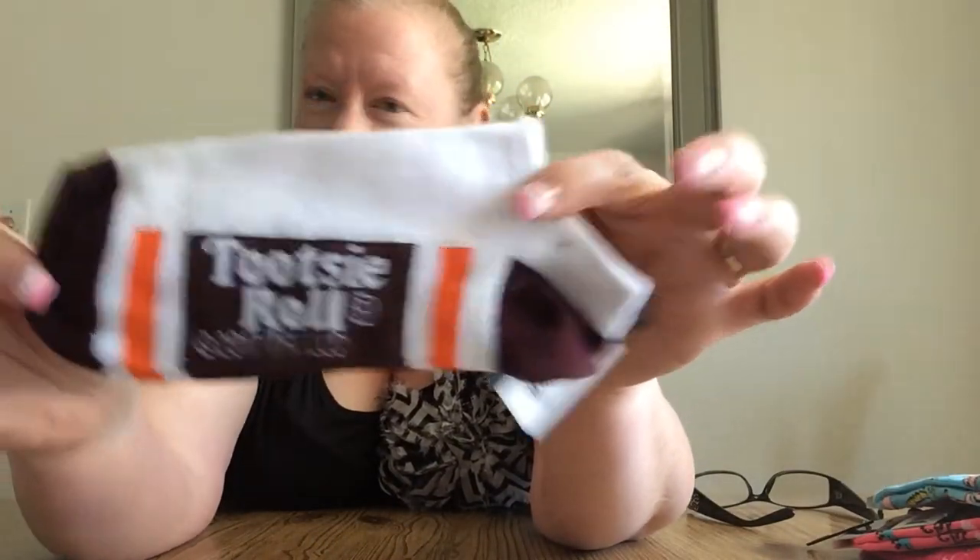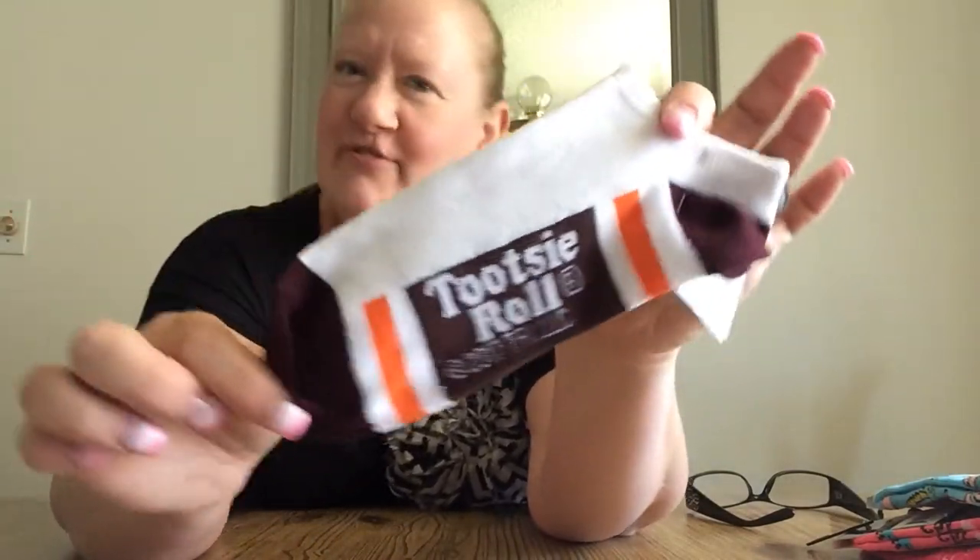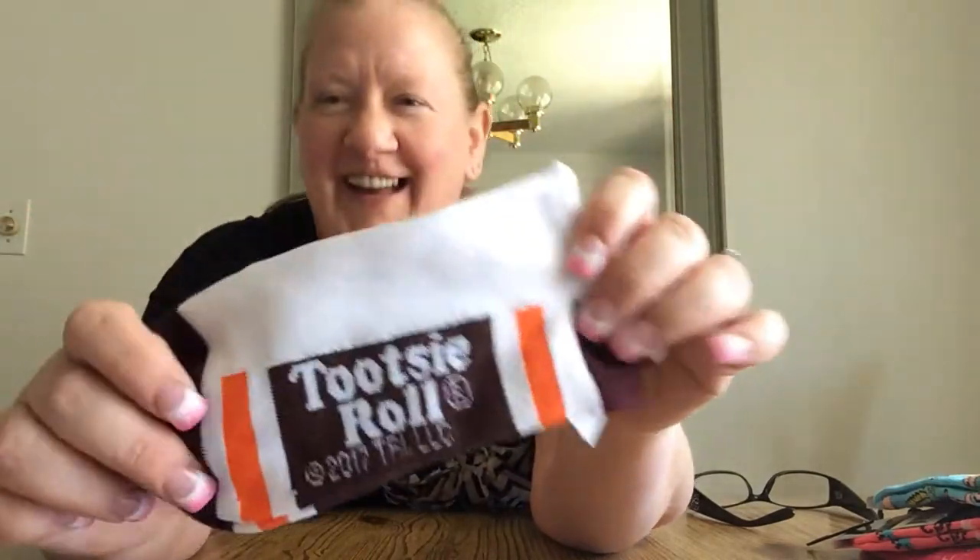And you know I love the Tootsie Roll — Tootsie Roll socks. Anyway, these are cute. I thought they were adorable. Had to have them.